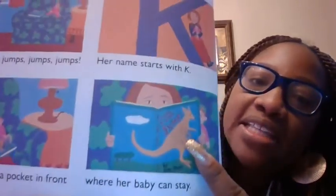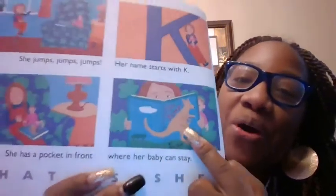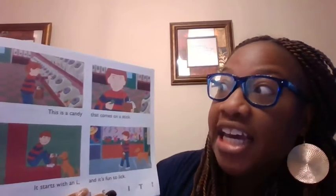She jumps, jumps, jumps. Her name starts with what? A K. What's the K sound? K-K-K. She has a pocket in the front where her baby can stay. What is that? A kangaroo. Kangaroo begins with a K.